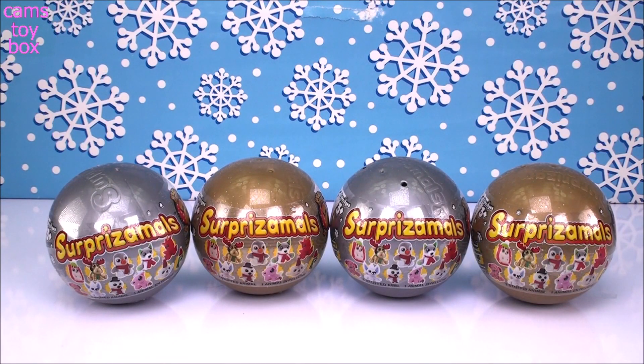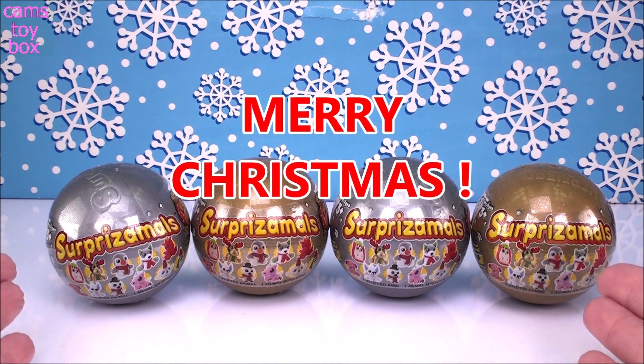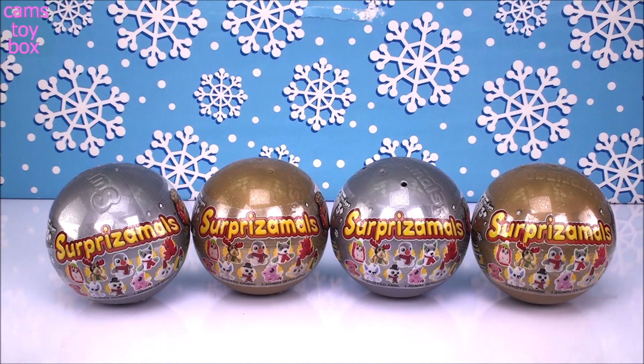Hi everyone and welcome back to Cam's Toy Box, and a very Merry Christmas to everybody who's celebrating today. I figured in honor of the holiday, I would open my last four of these surprise bowls from the Holiday Series. These are Series 2 — they came out last year with Series 1 and now this is the new series for this holiday. After today I probably won't find them in stores, so let's just finish the ones that I have and see what we get.